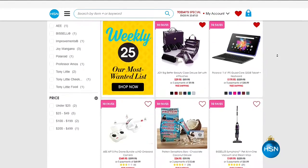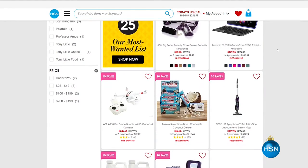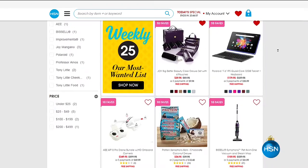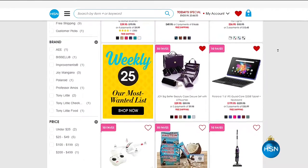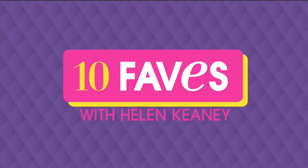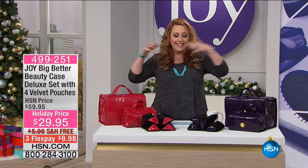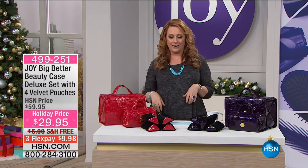Don't forget to go to hsn.com. If you don't have an HSN card, we're doing a special right now — you get $20 off a single-item purchase. Put HSN card in the search or call 800-695-1418. Those jewelry cases we just had would be $4.95, and the hair dryer would be $9.95 with your HSN card.